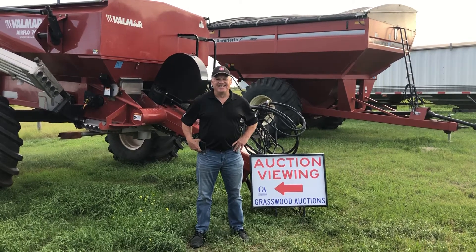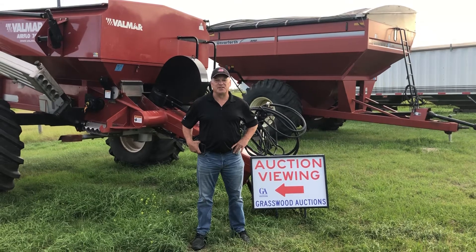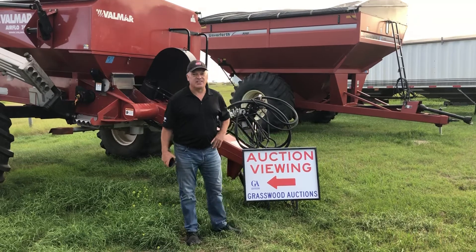Hey guys, it's Kelly again at Grasswood Auctions at the Etter Seeds Excess Equipment Auction that we're doing south of Regina. Got a great Velmar applicator here behind me, lot number seven.